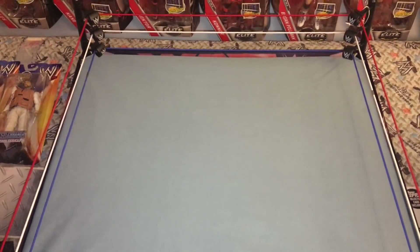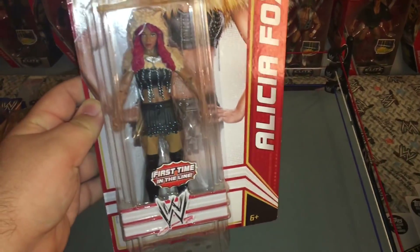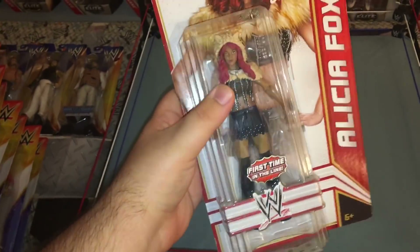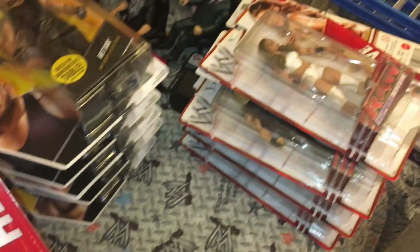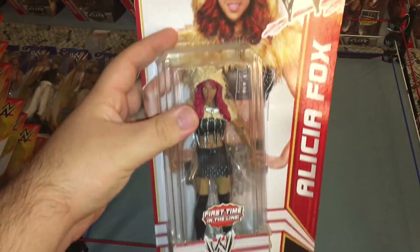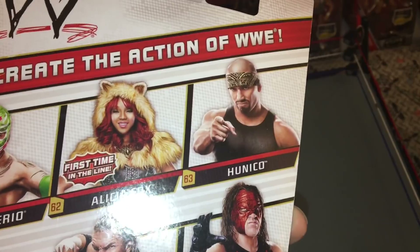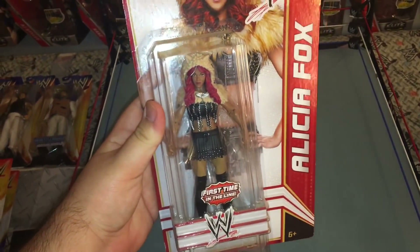Before we move on, I didn't show you guys one of the throwback figures as well — it's the first time in the line Alicia Fox Basic. These were the original Basics when it was kind of big; the cardboard was huge before they went to the smaller size. This is the only figure I have like this and it's Alicia Fox. I had a Hunico too but I think I sold it or gave it away.